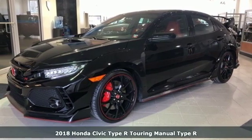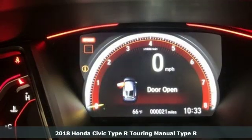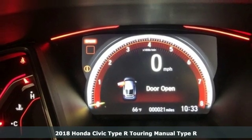Here's a new 2018 Honda Civic Type R. Honda has a world-renowned reputation for reliability.